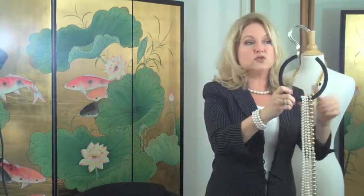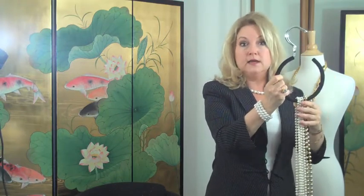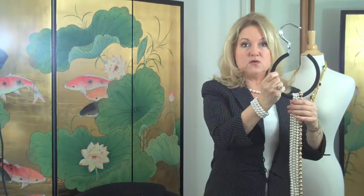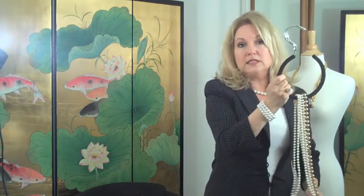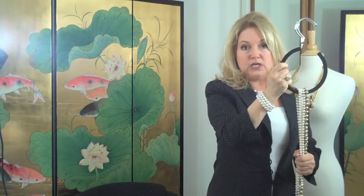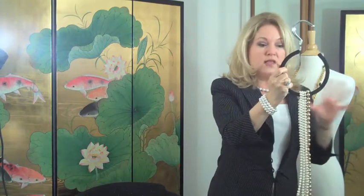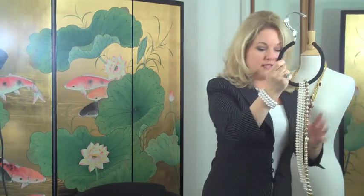Yes, you can find these belt hooks in container stores. This one has rubber around it so it protects the necklace as it folds over. Just be aware where you're going to put this in the closet so that hangers don't get tangled up on this particular hook. This way things aren't in boxes and drawers getting tangles and knots in them.